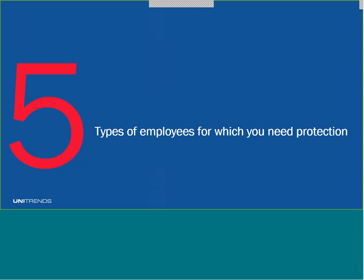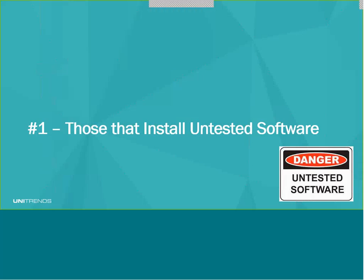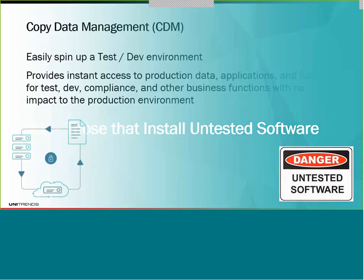It really comes down to employees, because that's who's working it. Employees are human, and humans make mistakes — and sometimes they get mean and nasty. There are five types of employees you need to account for in your data protection strategy. The first is those that install untested software, and this is the number two cause of downtime in the industry.